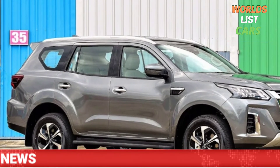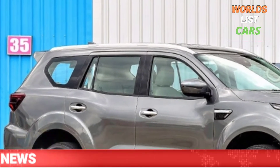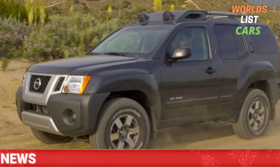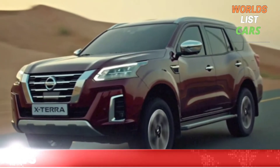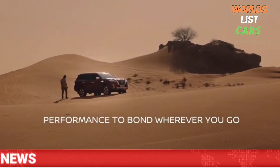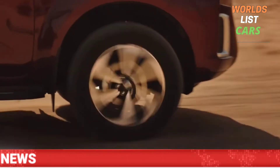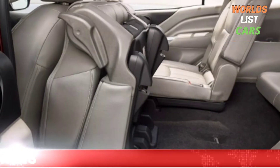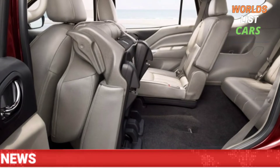Starting at around $23,390 for the base model, the available engine is efficient, though it fails to deliver class-leading performance. It is available in both FWD and AWD configurations. The Nissan Xterra competes with vehicles like the Toyota FJ Cruiser and the Jeep Wrangler.